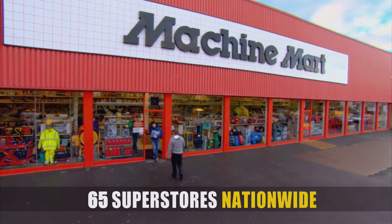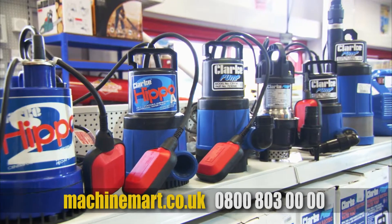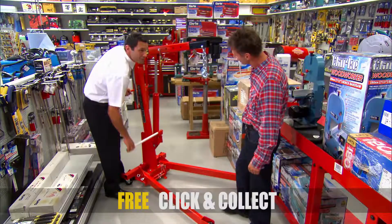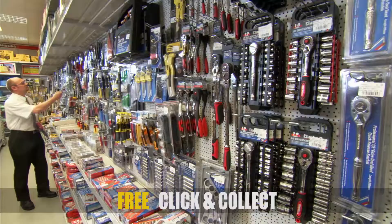At Machine Mart, you can buy power washers, generators, welders, air compressors, wood stoves, water pumps, space heaters, jump starters, engine cranes, trolley jacks, table saws, storage racks, work wear, power tools, tool chests, hand tools.